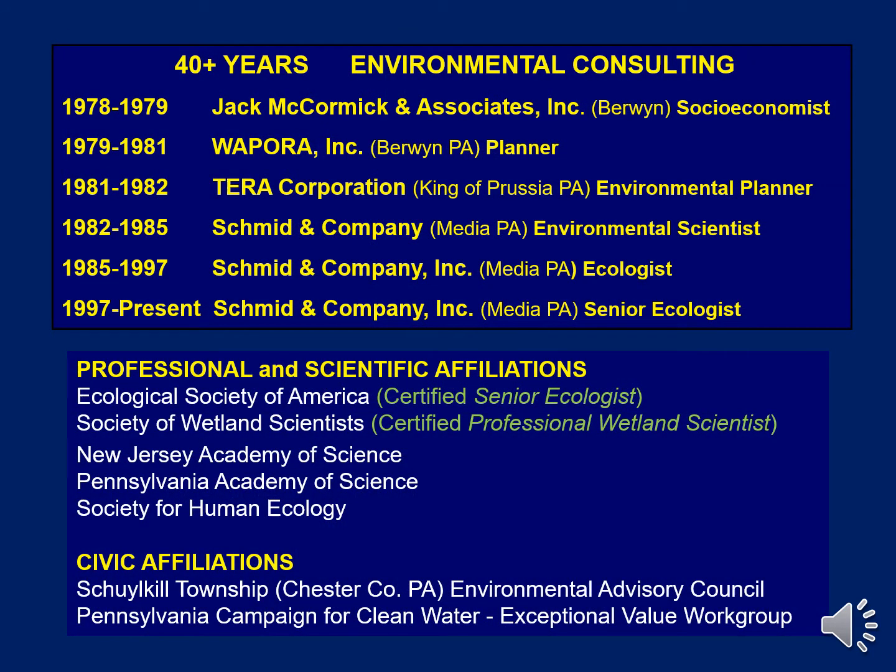I'm currently employed as a senior ecologist at Schmidt & Company in Media, Pennsylvania. I've been working as an environmental consultant for more than 40 years. I'm certified as a senior ecologist by the Ecological Society of America, and also as a professional wetland scientist by the Society of Wetland Scientists. I've also been a volunteer member of my local environmental advisory council in Schuylkill Township, Chester County, for the past 25 plus years.